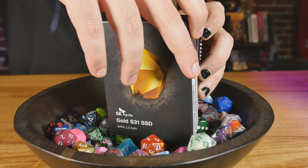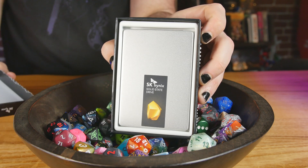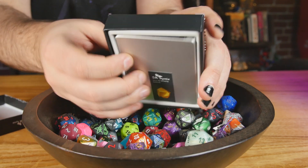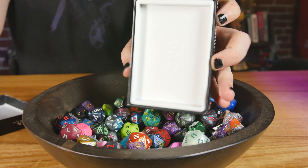They've been supplying OEMs with SSDs since 2013, so they've been doing this for a while. Now they're coming back into the retail market with the Gold S31. You can get it in America, and probably in Europe pretty soon too — it'll be available on Amazon.